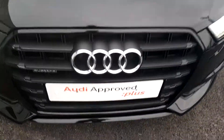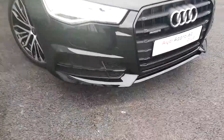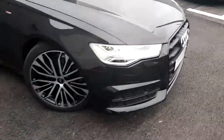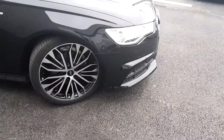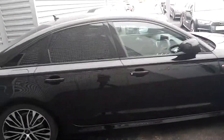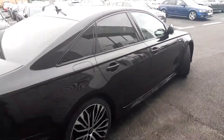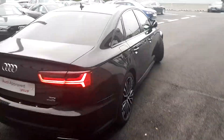Some of the key features are a single frame chrome Audi grille, Xenon headlights, LED daytime running lights, and a honeycomb insert on the S-line front bumper with upgraded 20-inch alloy wheels. It also comes with the rear privacy glass and black mouldings of the Black Edition to blend perfectly with the Mythos black metallic paint.